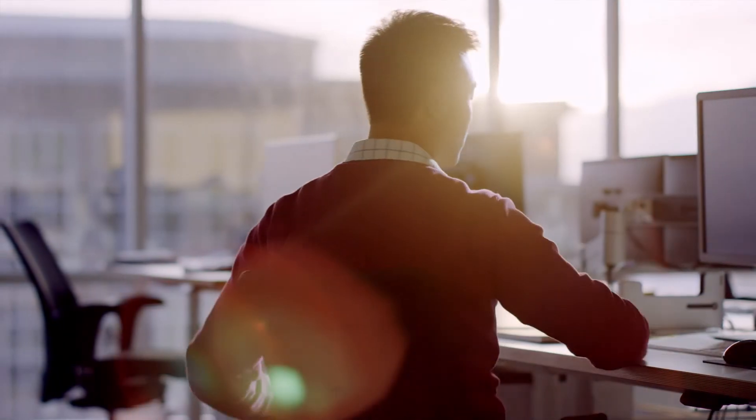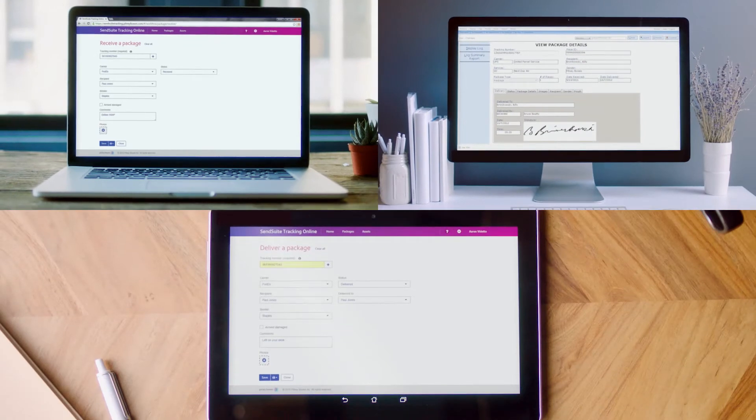Simplify your inbound package management with SendSuite Tracking Solutions from Pitney Bowes.